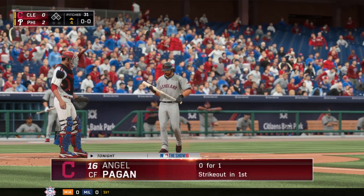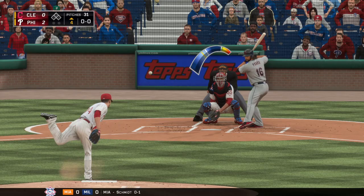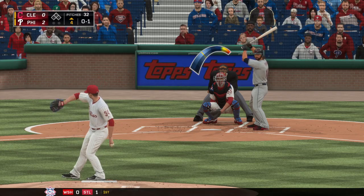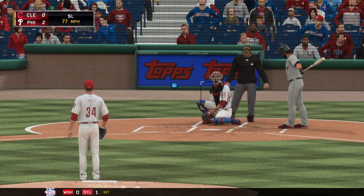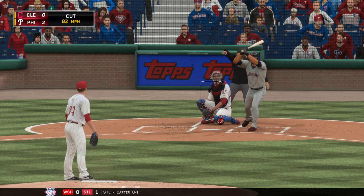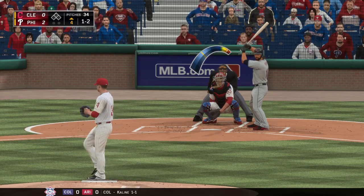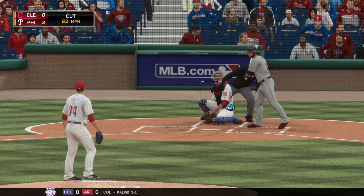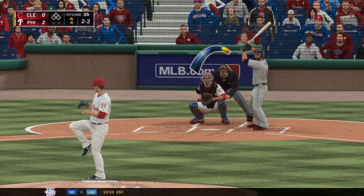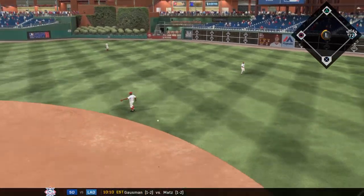Angel Pagan will stand in to begin their half of the fourth — his guys still looking for their first hit of the ball game. Sixteen up and nine down — a high strike to begin the at-bat, zero and one. Outside for a ball, one and one. A half swing but he pretty clearly went around — one and two. That misses, two and two. Drilled to the right side — and there's a base hit, the first one of the ball game for the Indians!